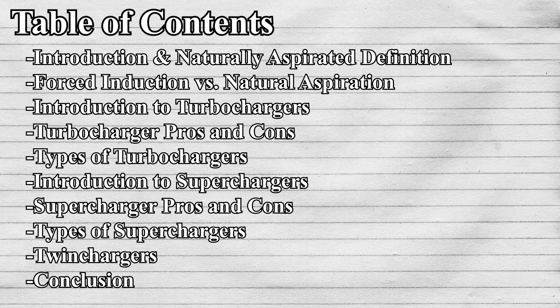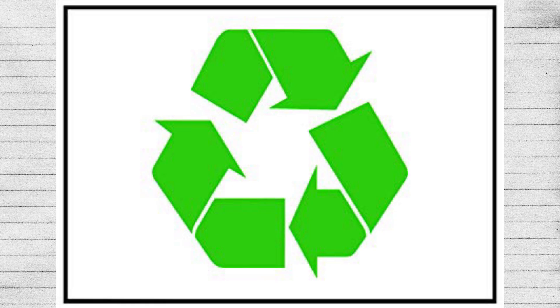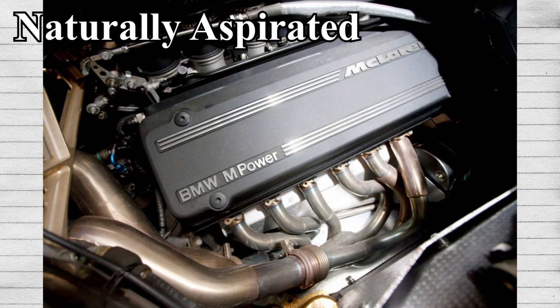Before we start, here's just a table of contents that I'm going to leave here at the beginning that you can reference back to if you need to jump somewhere. I'm going to be repeating some information that I've said before, but I want to get all the information in one place. So let's start off by defining naturally aspirated.